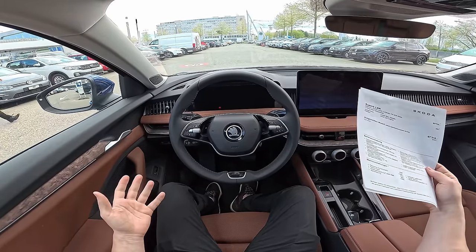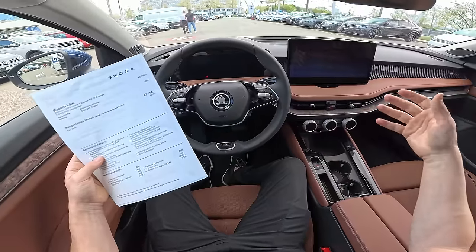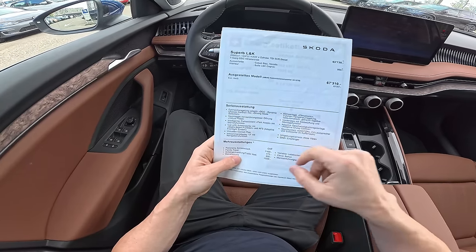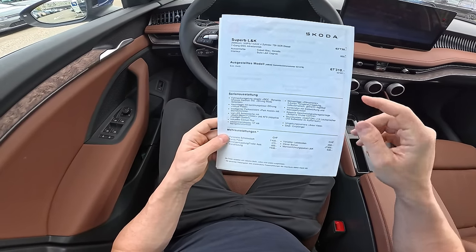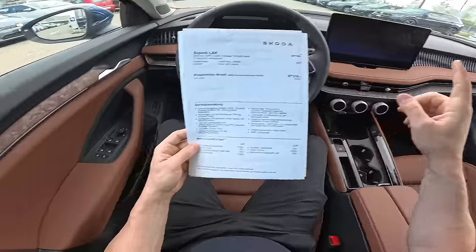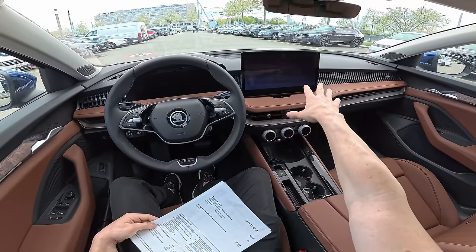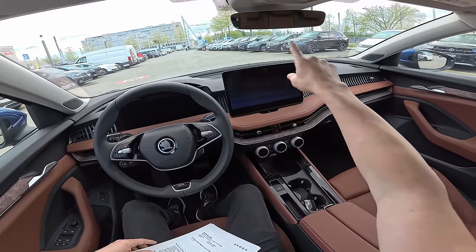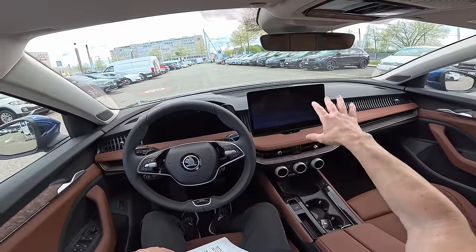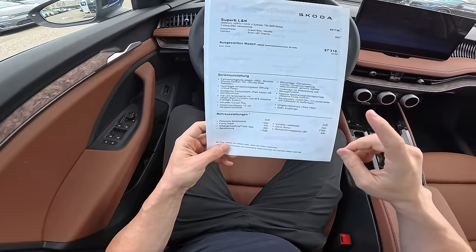With all the options I'll show you, it goes up to 67,310 francs. In some countries the price might be better, because Switzerland is one of the most expensive for all products, so keep that in mind. Included here is the DCC Dynamic Chassis Control. It comes with full LED lights, matrix high beam adaptive, and all the good stuff. The 13-inch screen — this is the biggest you can get on this car. On the Volkswagen Passat you can get 15-inch, but this 13-inch is bigger than most cars on the market. Also the panoramic glass roof looks incredible.